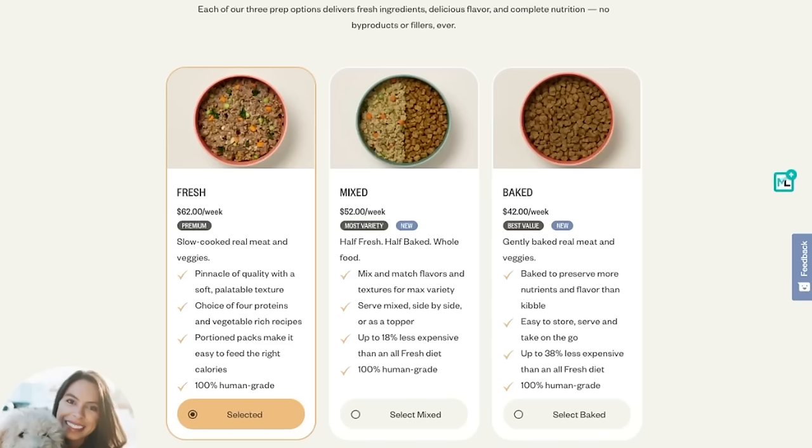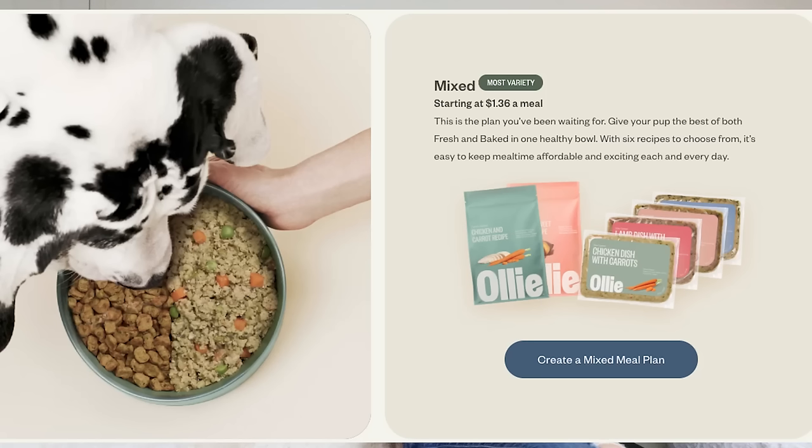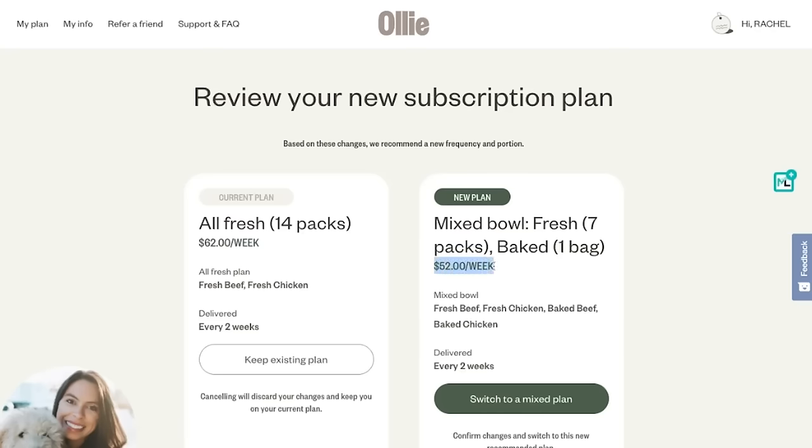I'll give a quick summary because this is actually brilliant and helpful to pet parents. Remember how we said Ollie was a little bit more expensive than Farmer's Dog? Well, Ollie offers an option where you can have them send half of your dog's meals as the fresh food option and half as a kibble option, which makes it a lot more affordable.